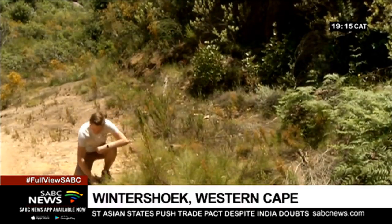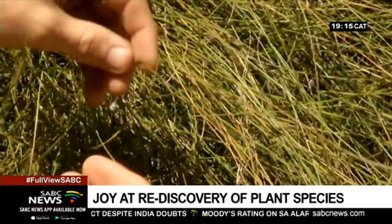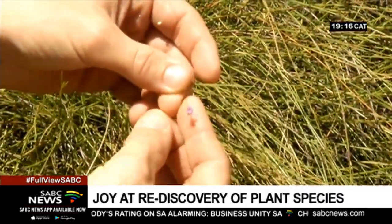Andrea was out scouring the mountains of the Western Cape, collecting specimens of another pea species, Indigofera, for his PhD, when he discovered a plant species believed to be extinct.